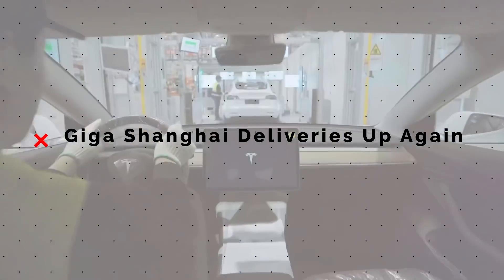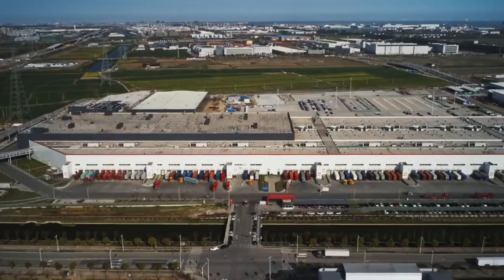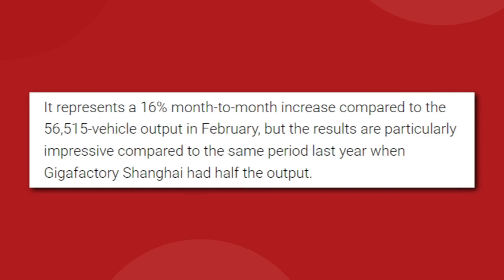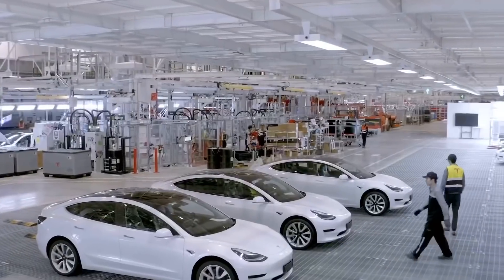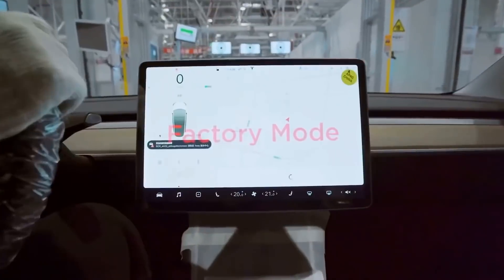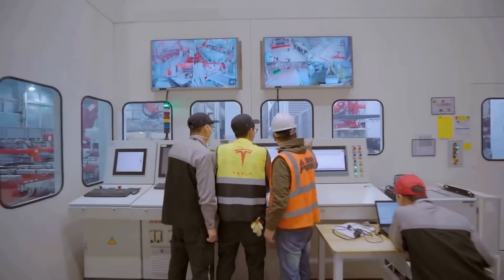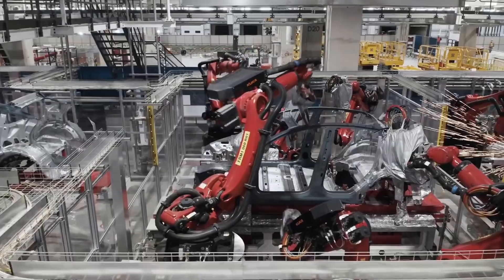Tesla has managed to deliver over 65,000 vehicles produced at Gigafactory Shanghai in the month of March, which is an impressive feat considering there were multiple days of factory shutdown over that period. This is double the number of vehicles delivered over the same period last year, and a 16% increase in productivity over the month of February. The bad news is that factory shutdowns have continued well into April, with the Chinese government desperately trying to clamp down on the spread of new COVID variants in the city. This could also have a ripple effect to Giga Berlin, where they rely on importing battery cells and supplies from Tesla China. Operations at Giga Shanghai have been down for two weeks, with a tentative reopening date set for April 18th, though that's looking less likely to happen.